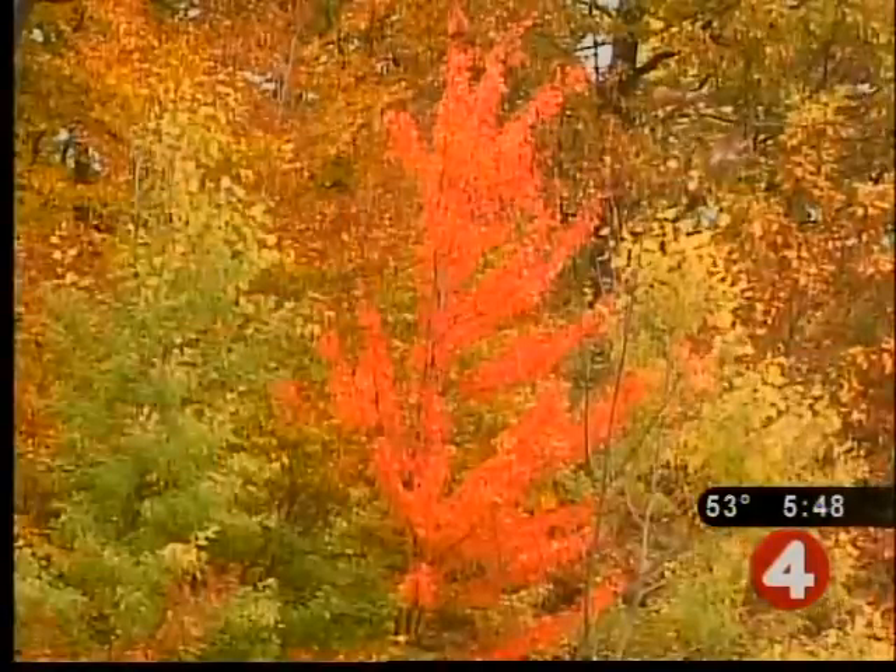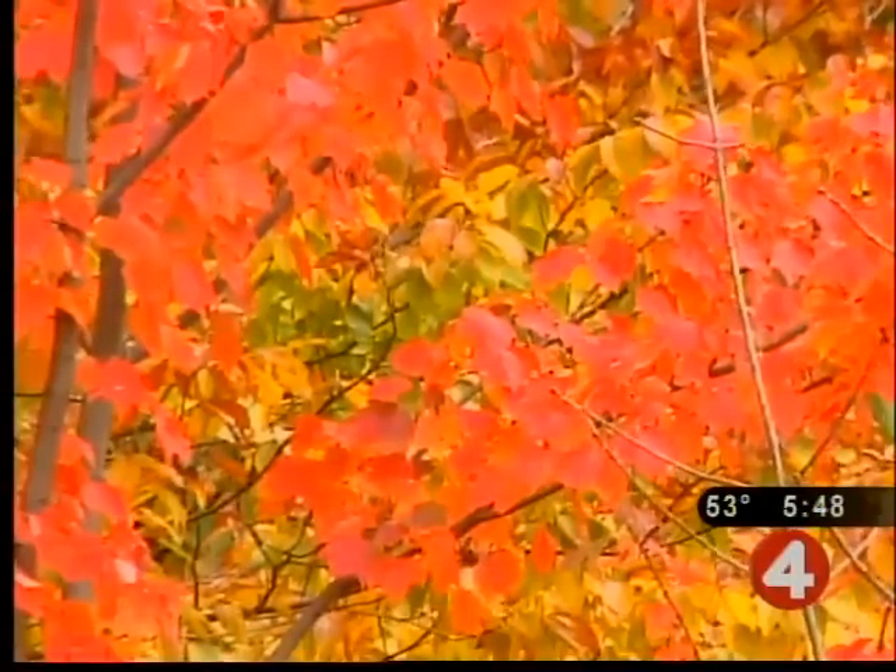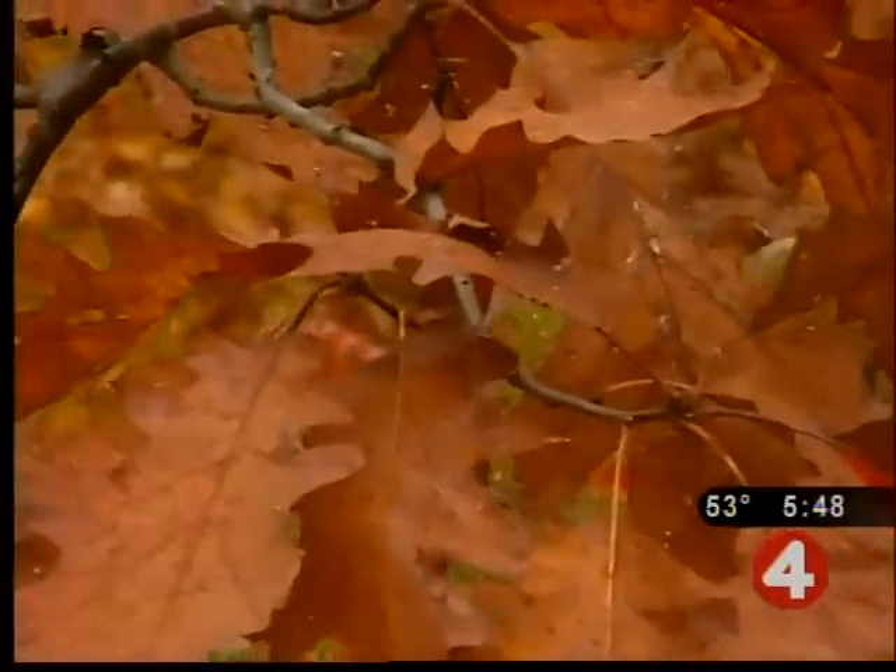Before the green leaves fall, they change colors, giving Western New York an incredible look. But what's the science behind those changing colors? We turn to News 4's Amelia Siegel for that. Brilliant oranges, beautiful yellows, and vibrant reds and purples paint the autumn landscape. But why do the leaves change color?